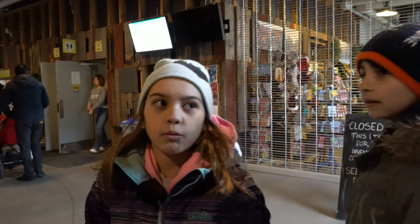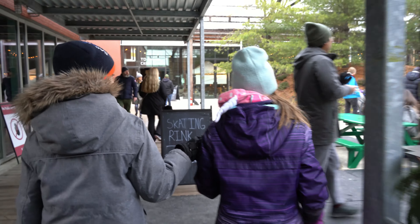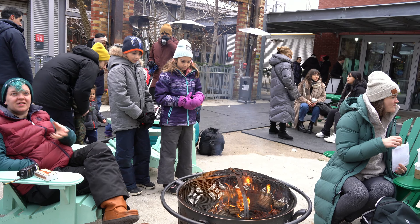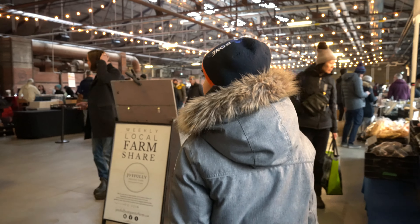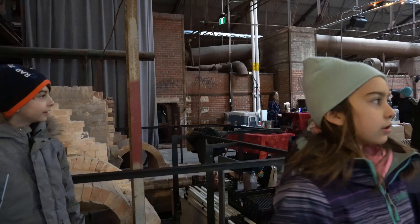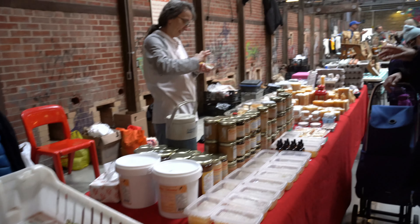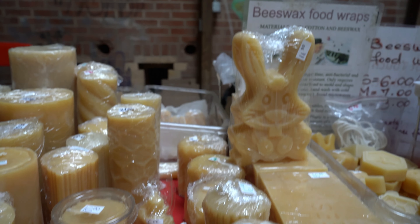This place smells like wood — my favorite. That was the original fireplaces. This is a brick factory, so they were making bricks here. This place smells so good.